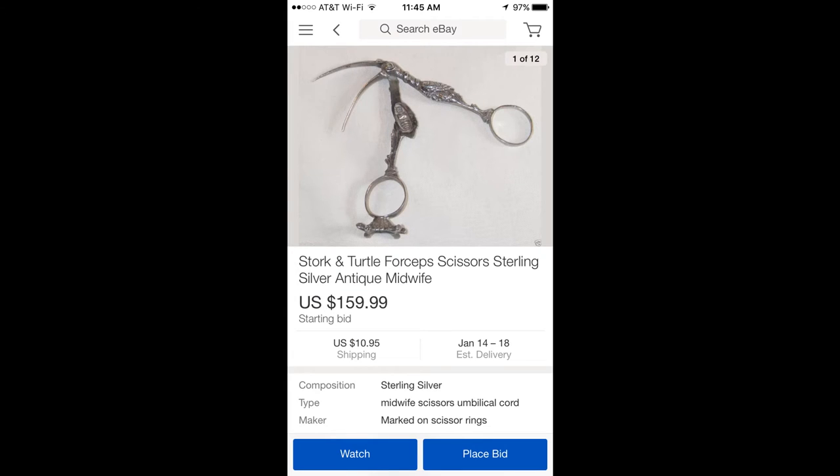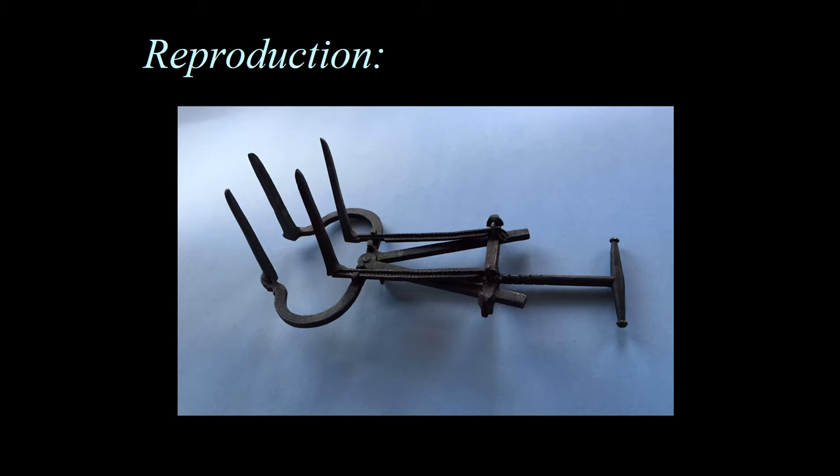Here's another eBay example: these are advertised as midwife scissors for the umbilical cord — they're not scissors. They are ribbon clamps, have nothing to do with delivery. They were used to clamp ribbons, usually for presents after a baby was born. It can be even more difficult for collectors when reproductions are made of antiques. This is a reproduction of a vaginal speculum made in the 19th century — so it is in fact an antique itself, made over 100 years ago, but it has a patina. It's a reproduction of the first vaginal speculum found at Pompeii, but not thousands of years old.